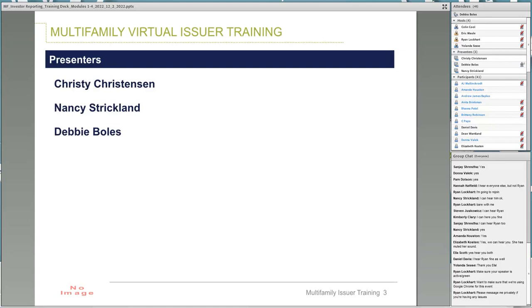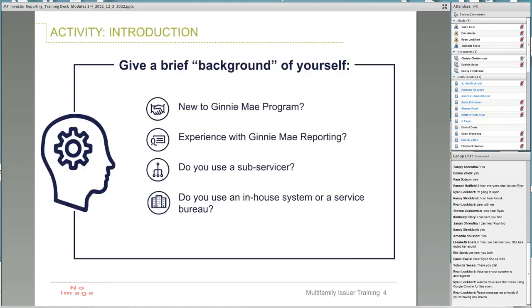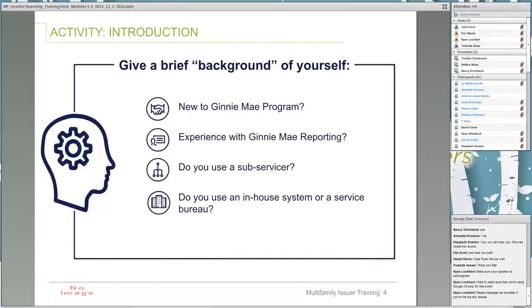I will now turn it over to Christy. Thank you so much, ladies. We will just go right ahead and dive in. Let's use some of the tools that Ryan just talked about. Would you please raise your hand if you are new to the Ginnie Mae program? Wonderful, seeing quite a few hands.